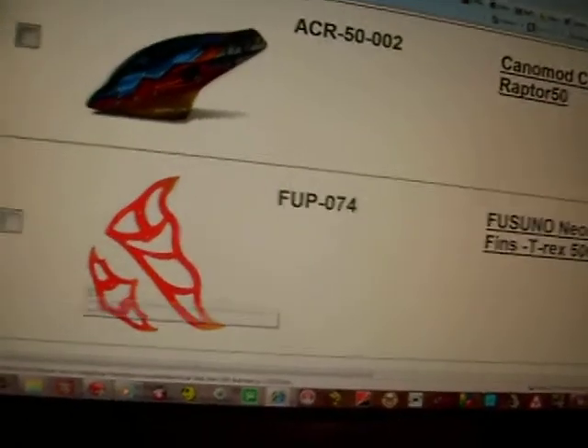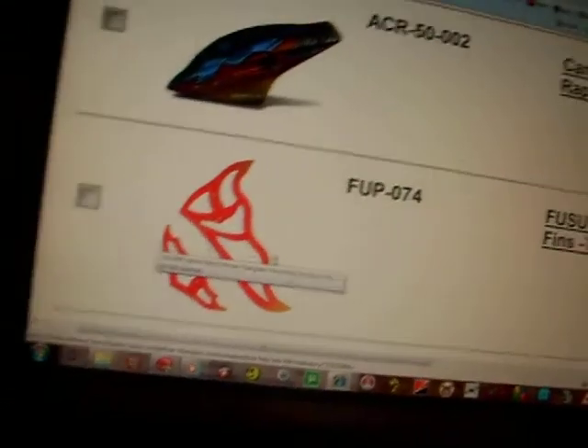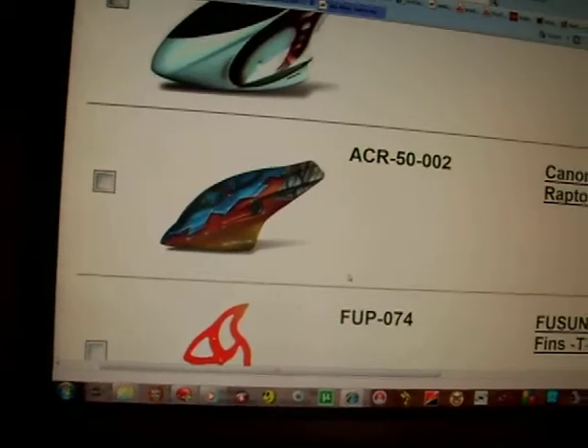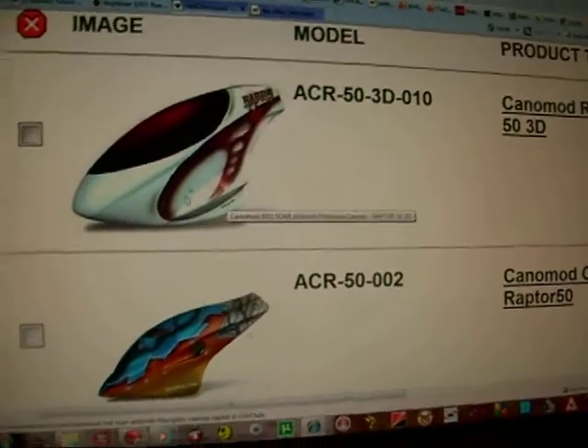And I wish they sold this part separately for the T-Rex 500, just to tell them — I had to buy the whole set there, Ken White. I mean, this one's got a funky paint job on it, but this one right here, the colors match my purple better.